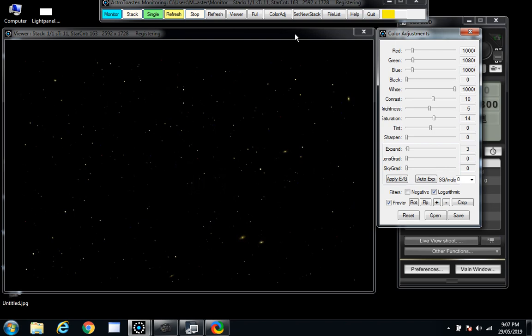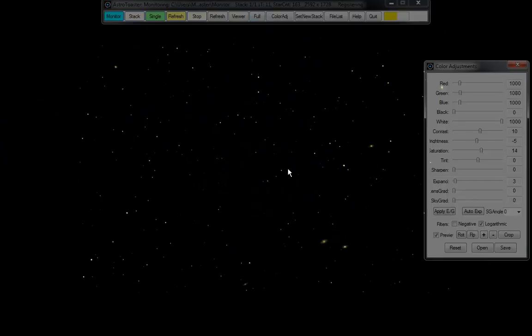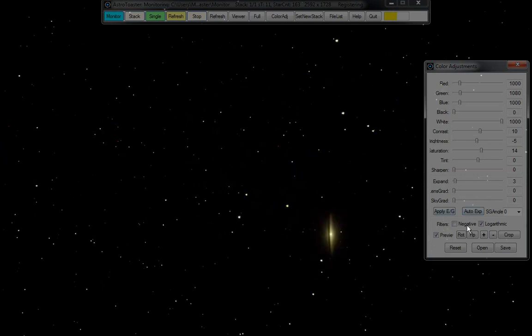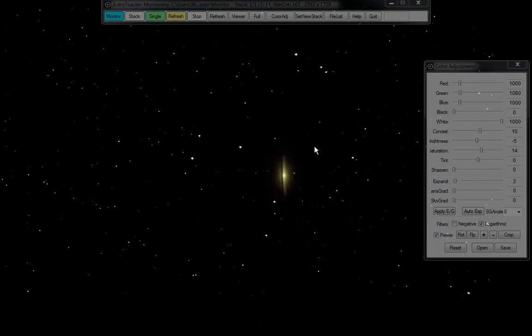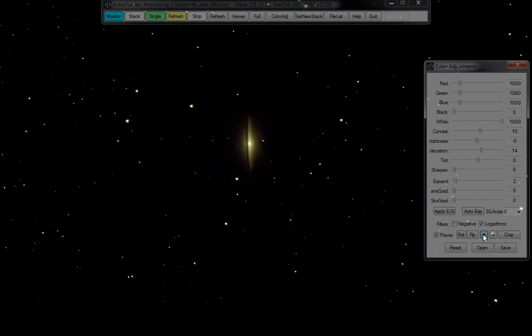Very shortly we'll see it go full screen mode and there it is — beautiful! It stayed zoomed in but there it is, that's really cool. Look at that — zoom in one more time. That is really cool, beautiful dust lane.